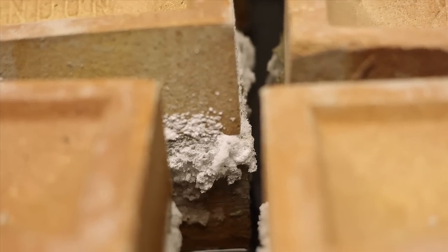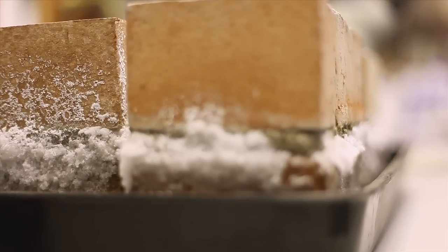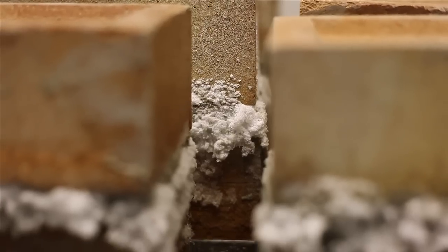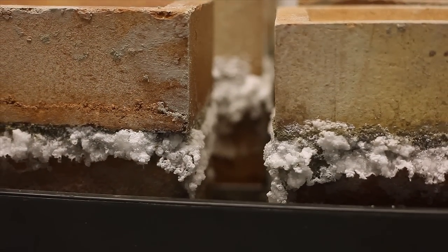One of the features that people fail to recognise when they are looking for rising damp — or rather those that say rising damp does not exist — is the fact that we get these groundwater salts in the building. These are not built into the property when it was made; they are actually introduced into the property. And one of the features of rising damp, which is almost unique to this, are the presence of these groundwater salts in readily identifiable levels and, very importantly, the way they are distributed.